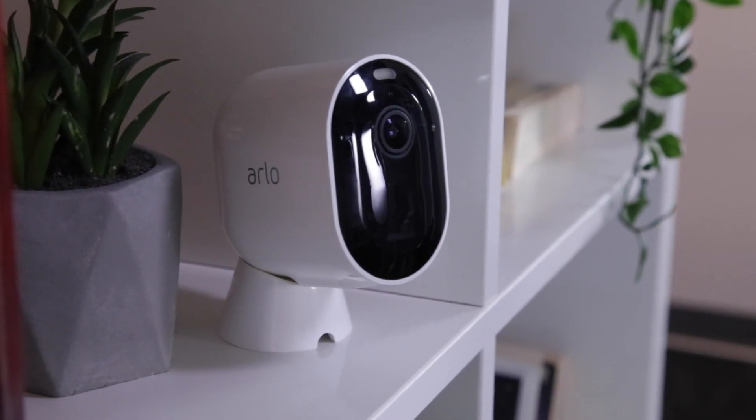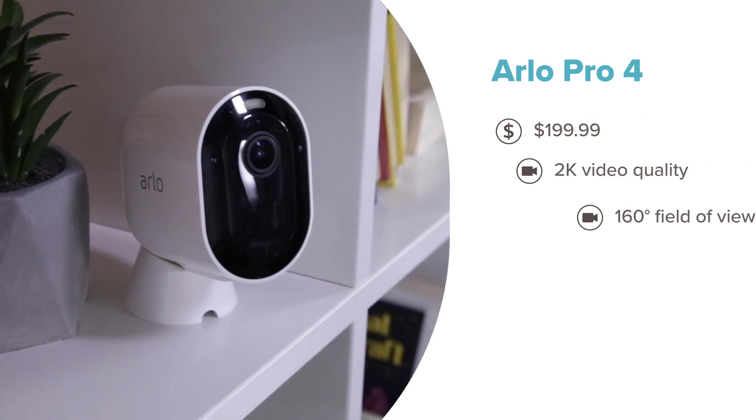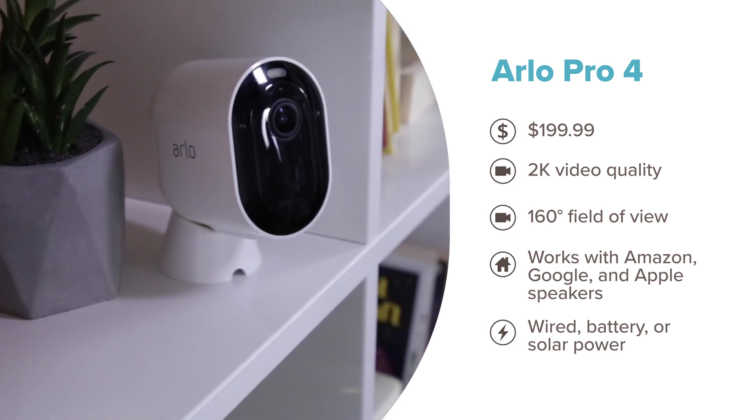Appearing on yet another one of our camera lineups is the Arlo Pro 4. It consistently appears in our best security camera lineup, and it's the only camera on our list that works with Google Home, Apple HomeKit, and Amazon Echo. Plus, it's totally wire-free so you can move it around the house as needed, but it's pretty expensive, so we're going to see if it's worth the price tag.